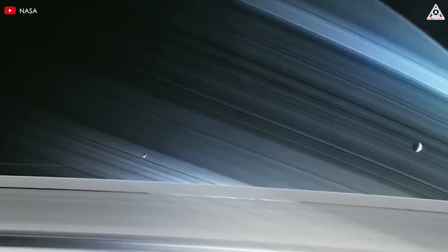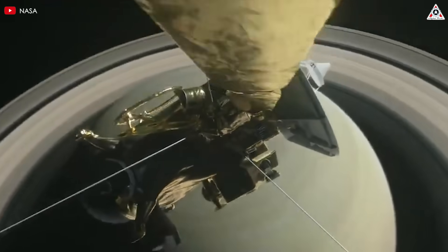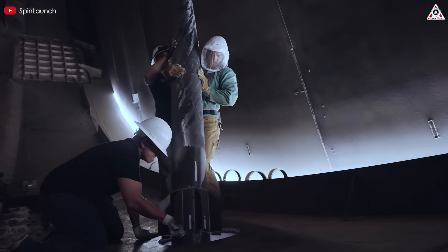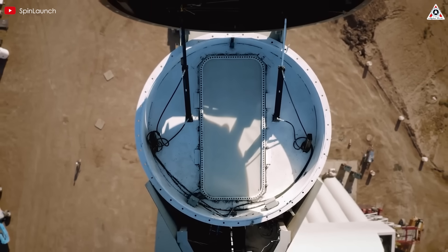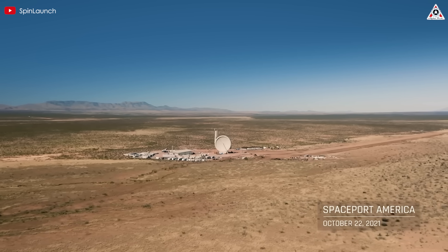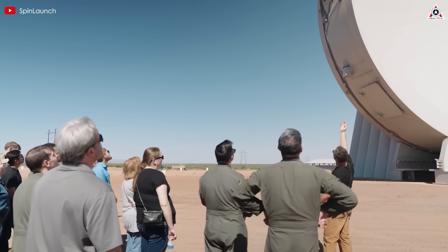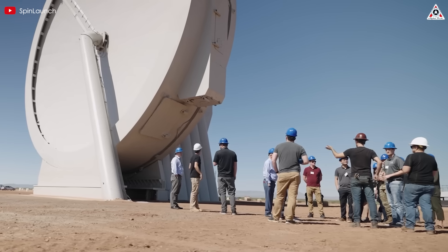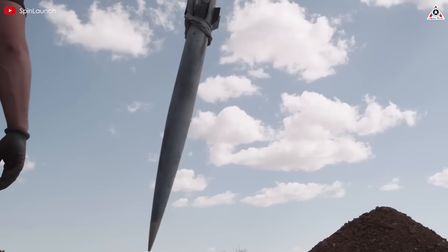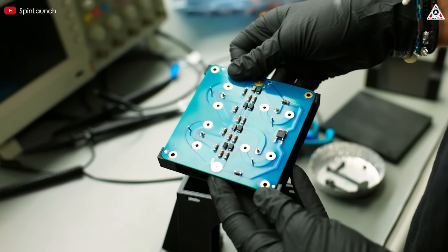Breakthrough ideas can launch an organization to unprecedented heights, but they can also become barriers to its growth. SpinLaunch is facing exactly that situation. The company's innovative centrifugal launch system, once hailed as a revolutionary approach to space launches, has struggled with persistent issues for years. In the end, they had no choice but to scrap the entire orbital accelerator project and pivot back to traditional rockets. So how did this story unfold? Let's dive in and find out.